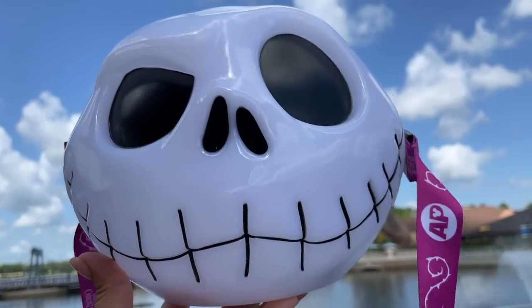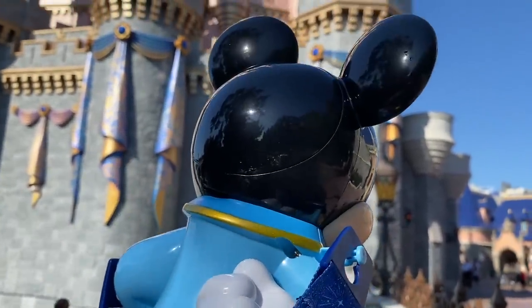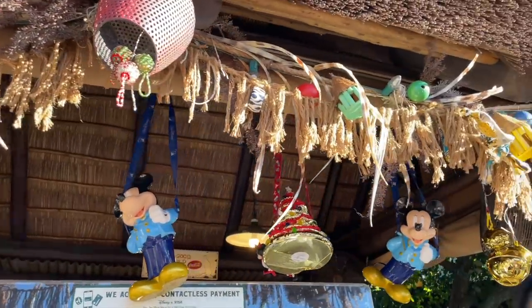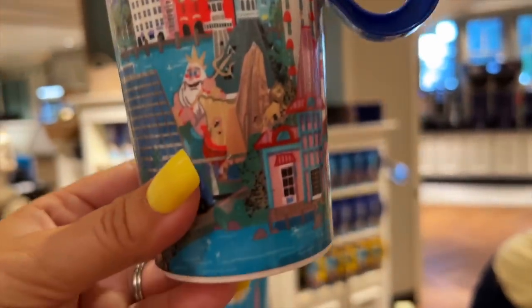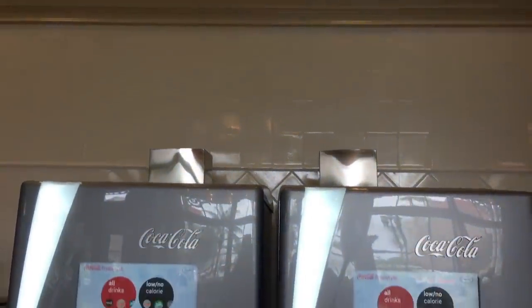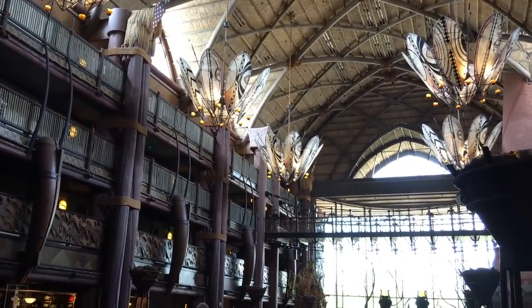You can also invest in refillable souvenirs. If you plan on getting a Disney popcorn bucket, pick one up at the very beginning of your trip. The bucket itself costs around $20, but you'll get $2.25 popcorn refills for the rest of your trip at any participating popcorn and snack carts. Same goes for refillable mugs — get one on arrival and you'll get free refills of sodas, teas, and coffee for the duration of your trip at any resort quick service, not just your own hotel.